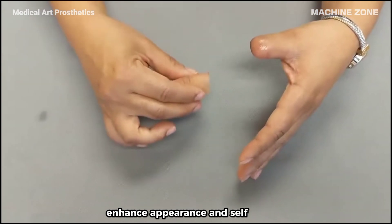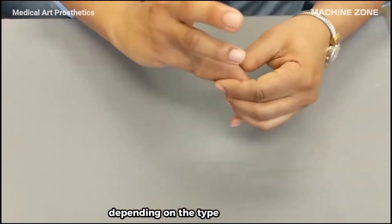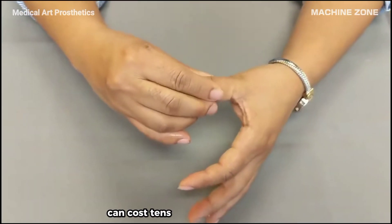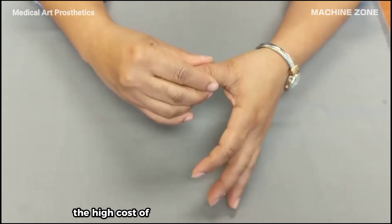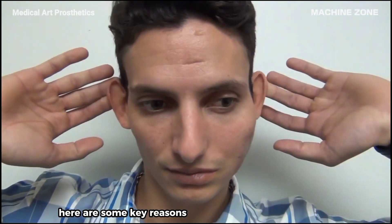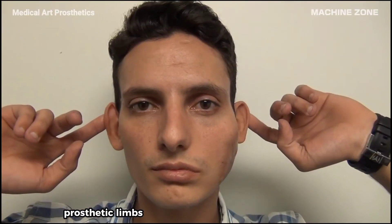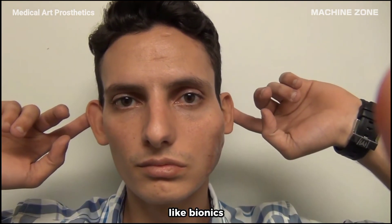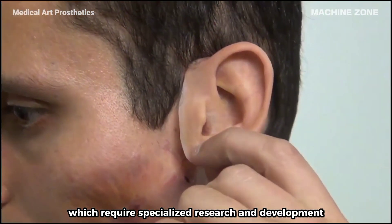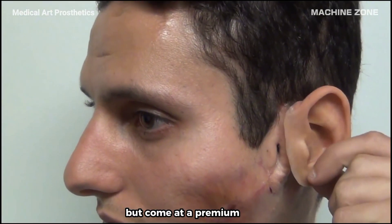Prosthetics can be very expensive. The cost varies depending on the type of prosthetic, the materials used, and the level of technology involved. Some advanced prosthetics can cost tens of thousands of dollars. The high cost is due to several factors, including advanced technology like bionics, myoelectric control, and intelligent actuators, which require specialized research and development. Lightweight and durable materials like carbon fiber and titanium are essential for functionality but come at a premium price.